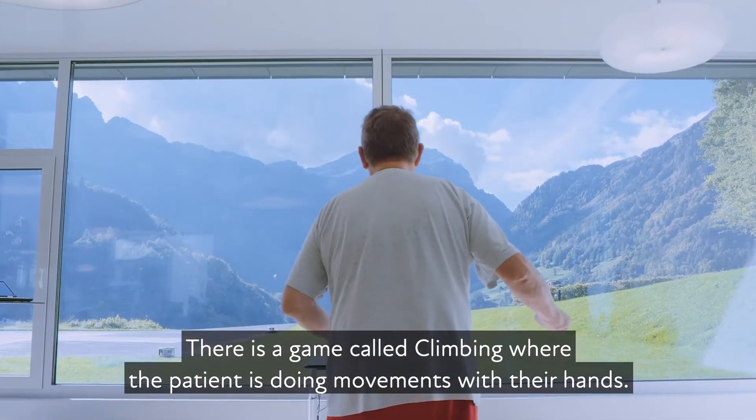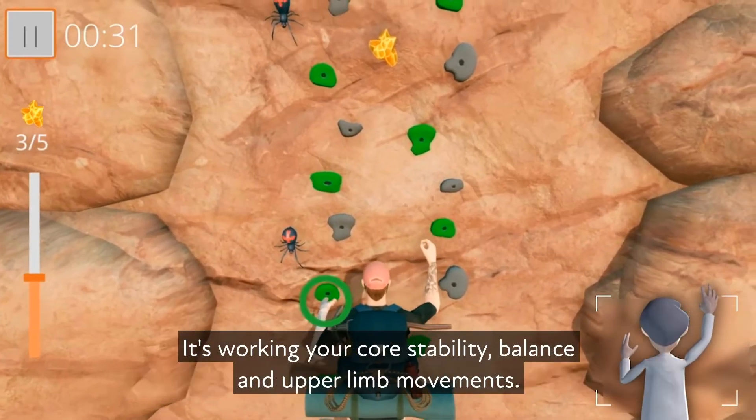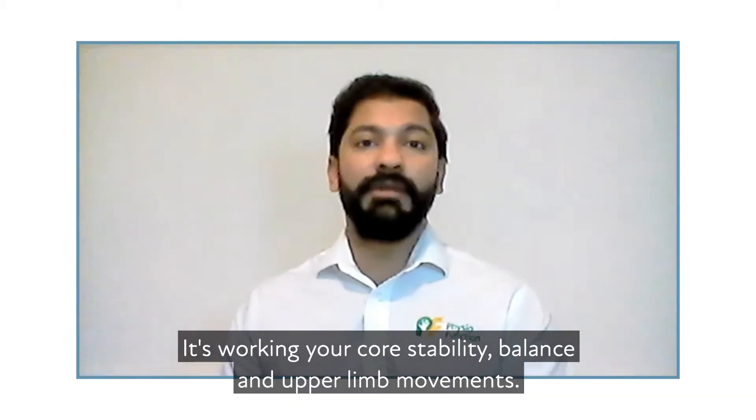There's a game called climbing where a patient is doing movements with their hands. It's working your core stability, balance and upper movements.